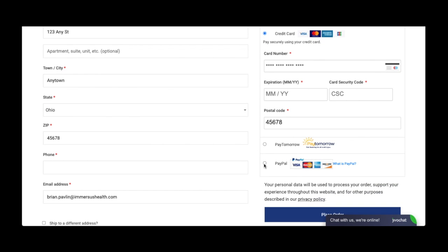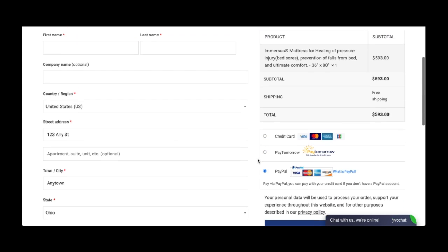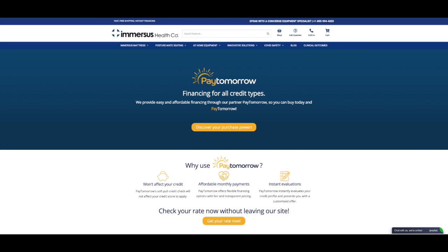We accept all major credit cards as well as PayPal, and we also offer special financing for most products through PayTomorrow to help spread the cost over several payments.